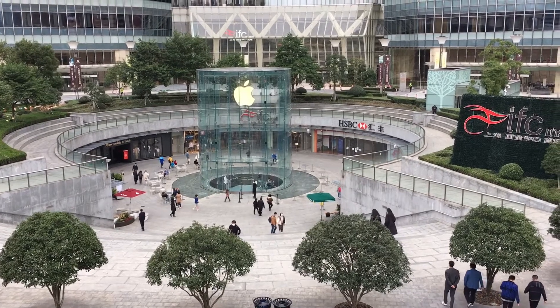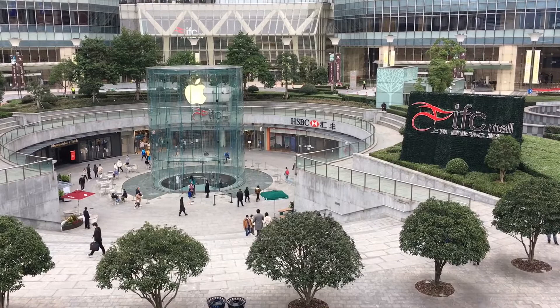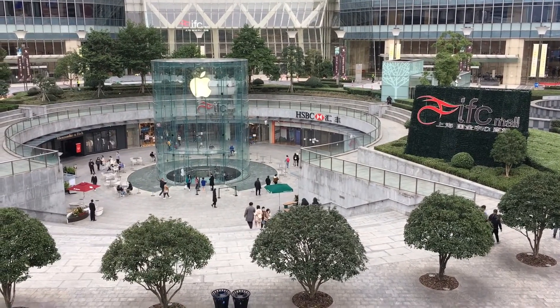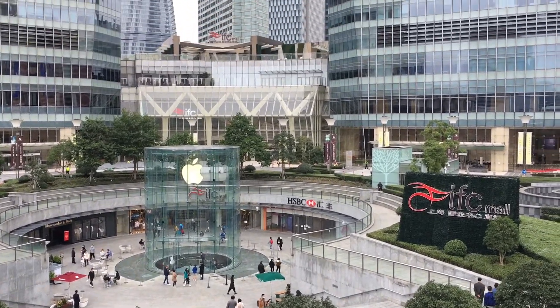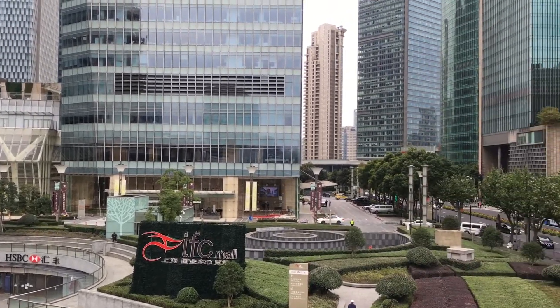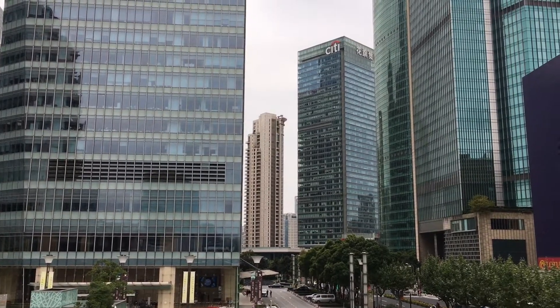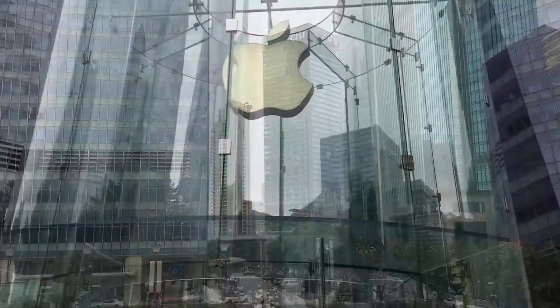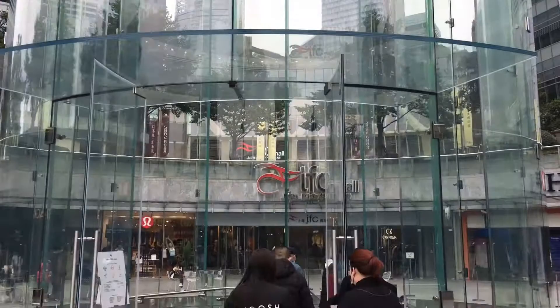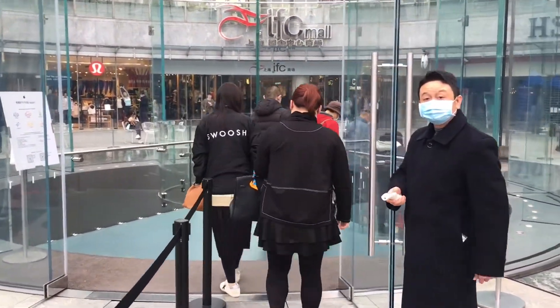This looks very Hong Kong-like — both the big Apple store, even the name IFC, and of course the inevitable HSBC — major fixtures in Hong Kong, but they're here too. And while we're talking about foreign finance, there's Citi also here. And yes, this is the entrance to a subterranean Apple store.